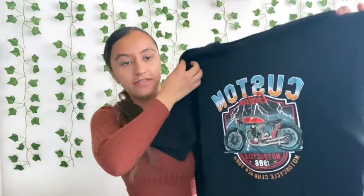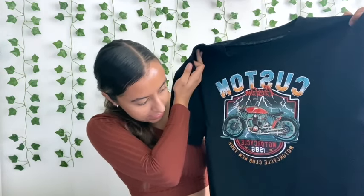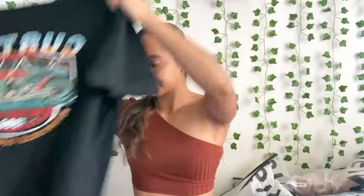And lastly, I have this black graphic tee that says 'Custom Motorcycle 1986' and at the bottom it says 'Motorcycle Club New York' — I think it's really cool. And that's it for all the graphic tees. I also got some fall pieces: some cardigans, flannels, and some pants that remind me of fall.